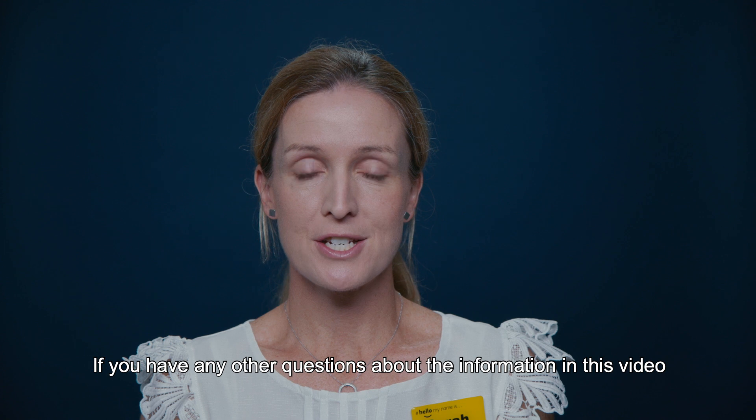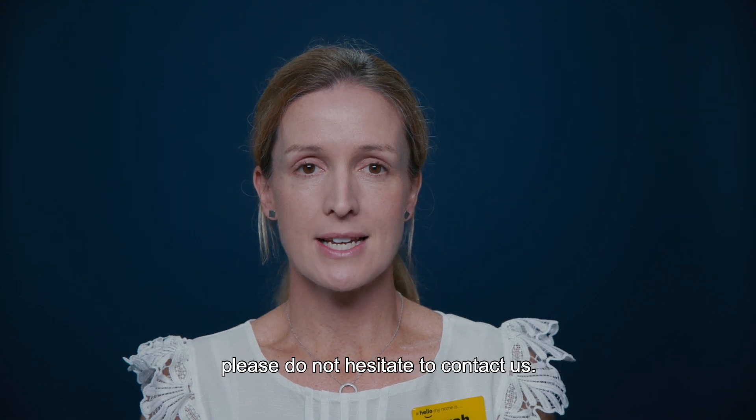If you have any other questions about the information in this video, please do not hesitate to contact us.